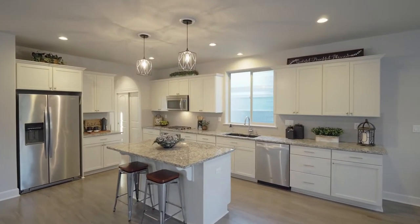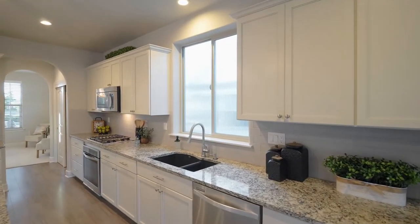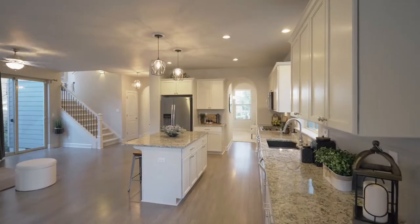The culinary dream kitchen includes a granite island, an eating bar, multiple cabinets, stainless steel appliances, and a large butler's pantry.